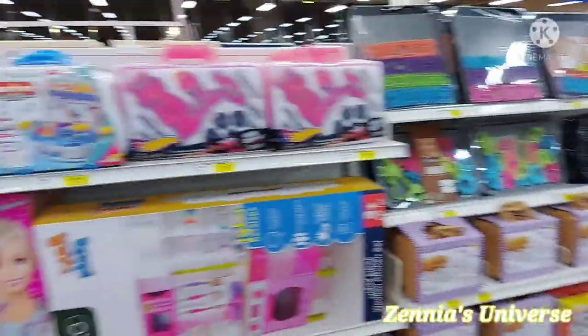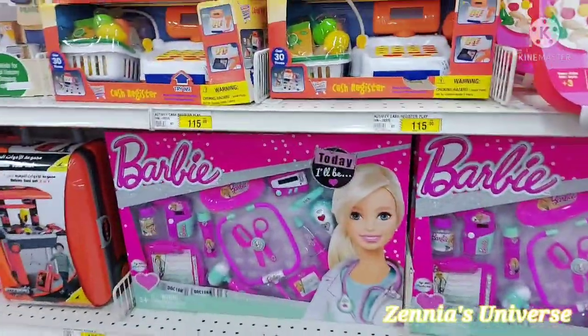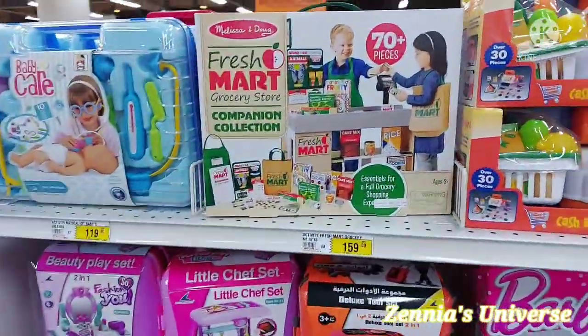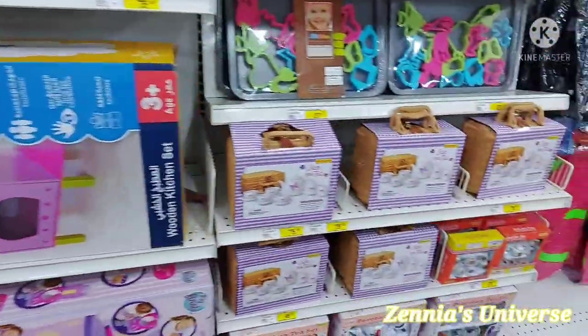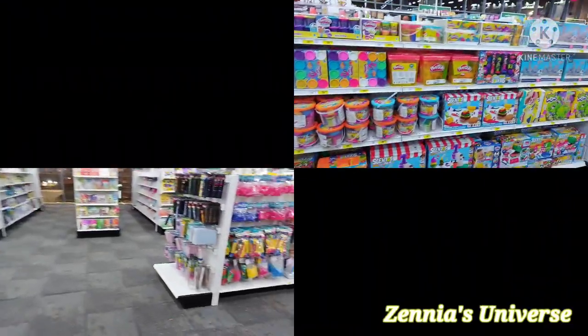There was a Barbie doctor set and little cashier sets. There was a little shopping set where you could pretend to buy things, and also a kitchen play set. There was even a miniature teapot set.